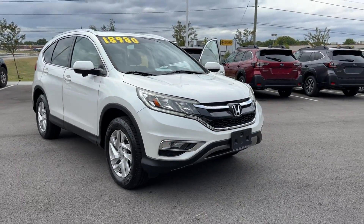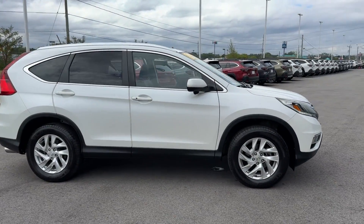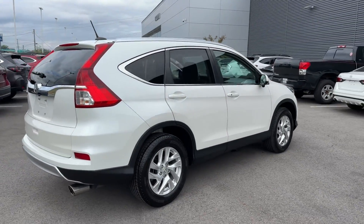2015 Honda CR-V. With less than 57,000 miles on the odometer, this SUV offers space as well as power and performance.